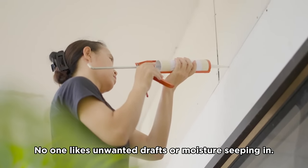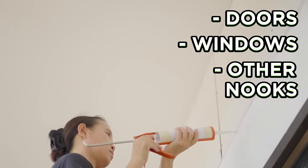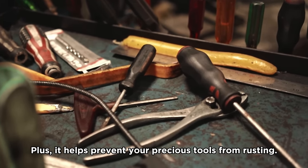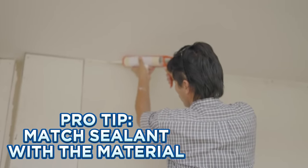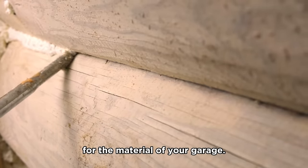Idea number seven: seal up cracks. No one likes unwanted drafts or moisture seeping in. Sealing cracks around doors, windows, and other nooks can be your shield against these. Plus, it helps prevent your precious tools from rusting. When sealing cracks and gaps, not all sealants are created equal — choose a sealant specifically designed for the material of your garage.